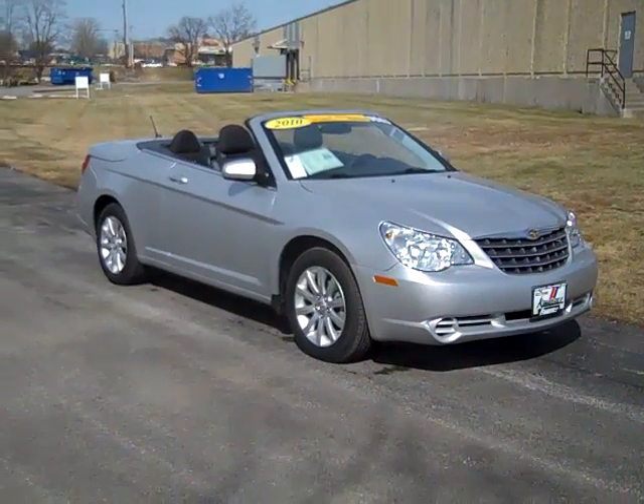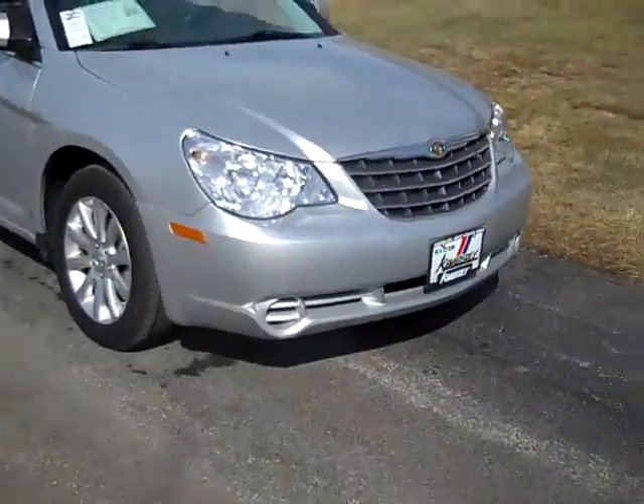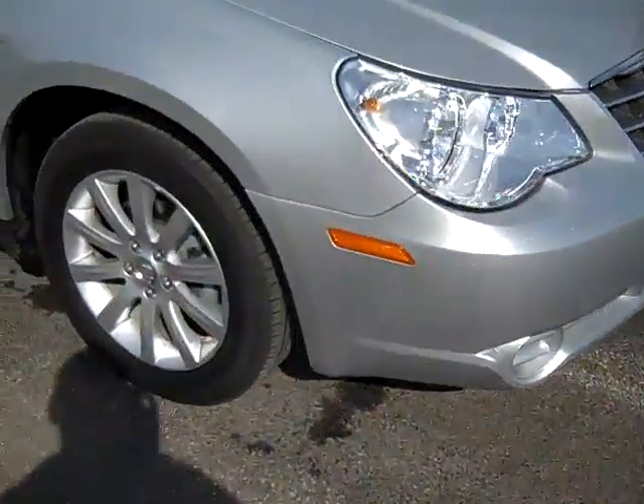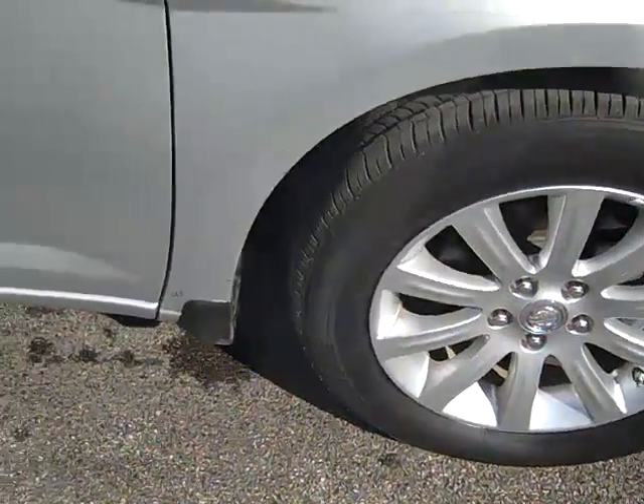The 2010 Chrysler Sebring factory certified pre-owned. This is a Touring, Flex Fuel, with Alloy Wheels, Bridgestone Tires, and Power Heated Mirrors.